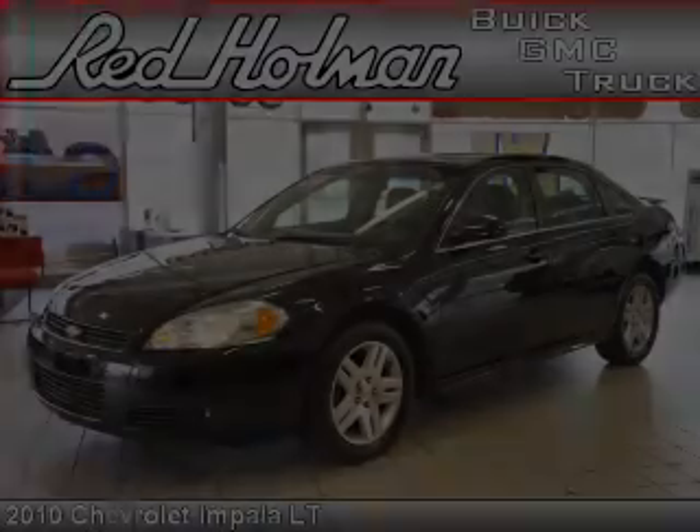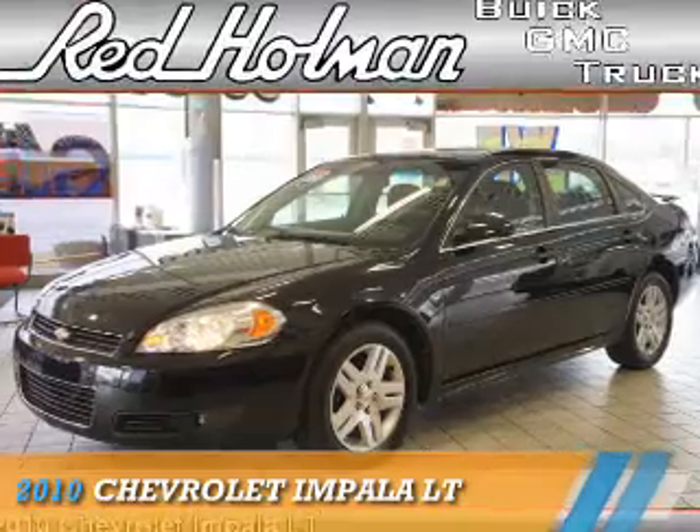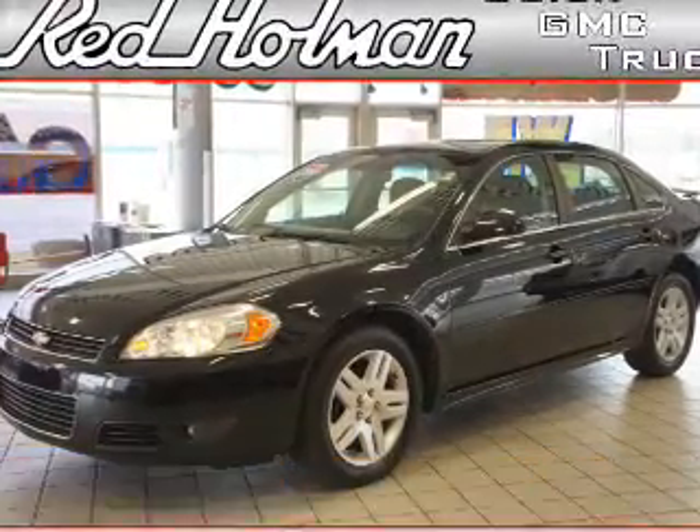Welcome to Red Holman Buick GMC Business Elite, presenting the 2010 Chevrolet Impala.